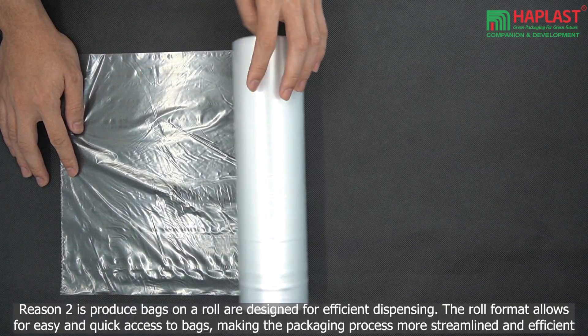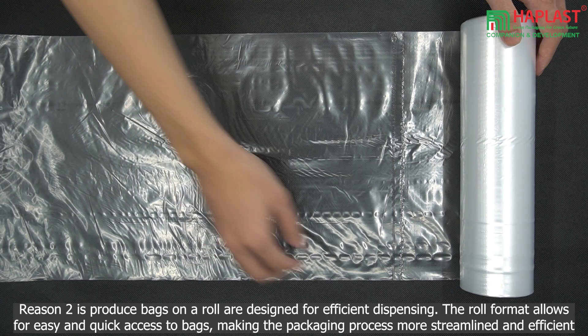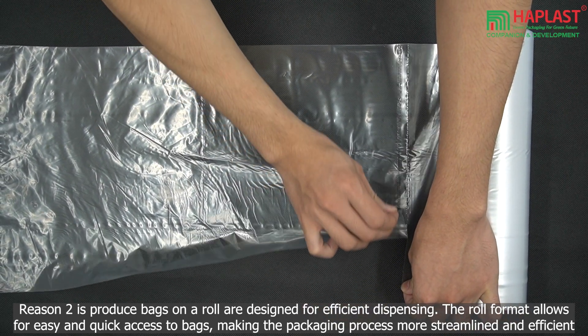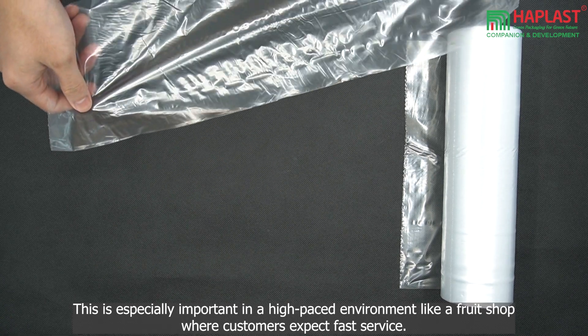Reason 2 is that produce bags on a roll are designed for efficient dispensing. The roll format allows for easy and quick access to bags, making the packaging process more streamlined and efficient. This is especially important in a high-paced environment like a fruit shop, where customers expect fast service.